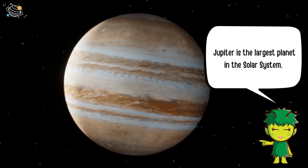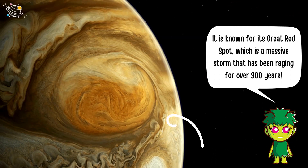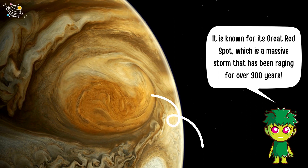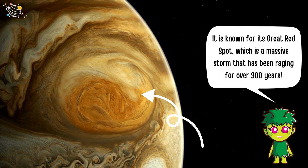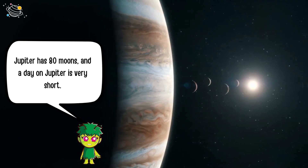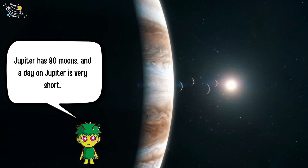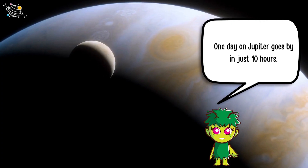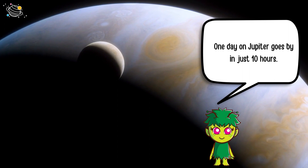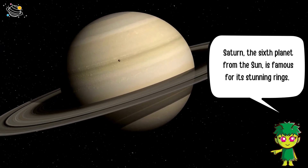Jupiter is the largest planet in the solar system. It is known for its Great Red Spot, which is a massive storm that has been raging for over 300 years. Jupiter has 80 moons, and a day on Jupiter is very short — just 10 hours long.